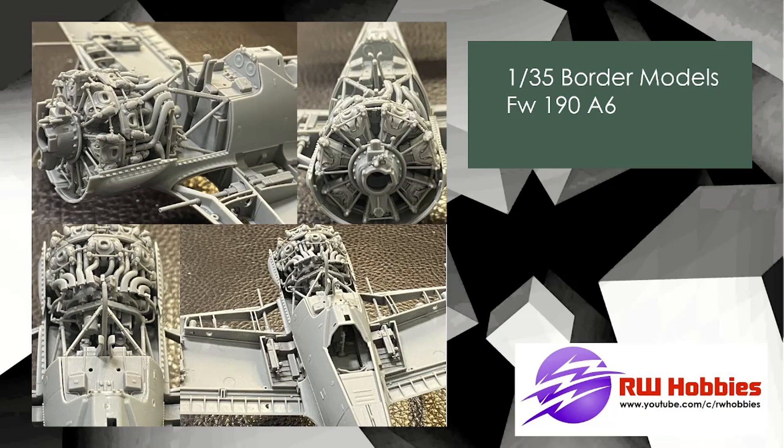Border Models — Focke-Wulf 190, 1/35 scale, which is an unusual aircraft scale. They've brought out the 1/35 scale BF-109, they've just brought out the Stuka, and now they're bringing out the 190 to add to that collection. I've been a little hesitant because I'm more of a 1/32 scale builder. But having built Zukei Mura's 1/32 scale BF-109 with similar detail, I might be kind of interested — 1/35 isn't too much different to 1/32, so I might be a player at some of these kits.